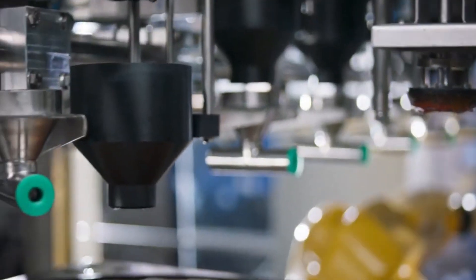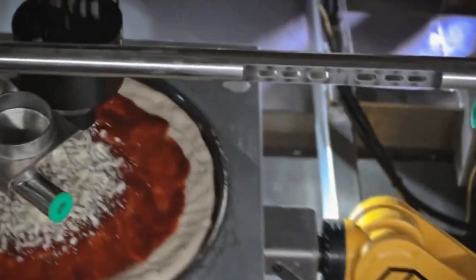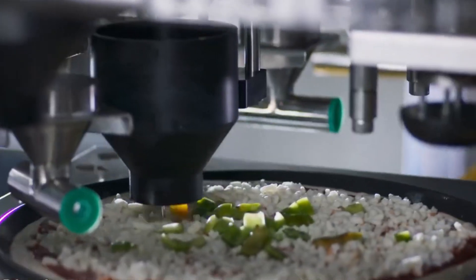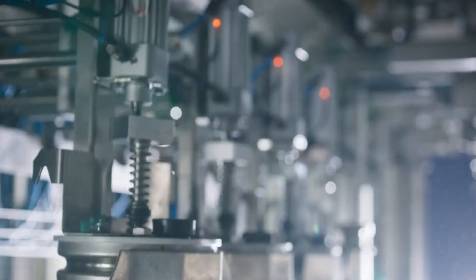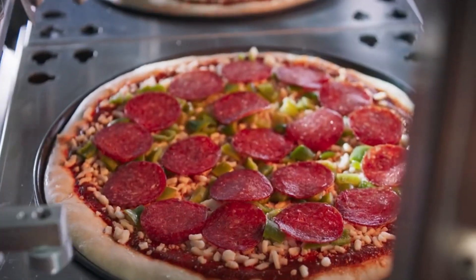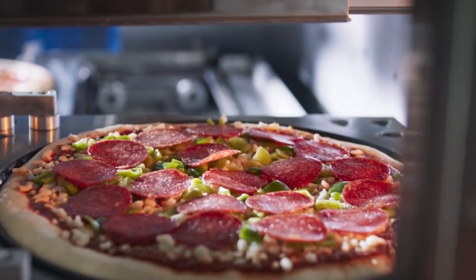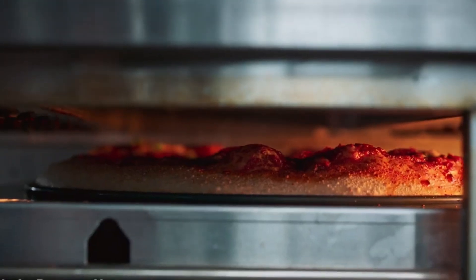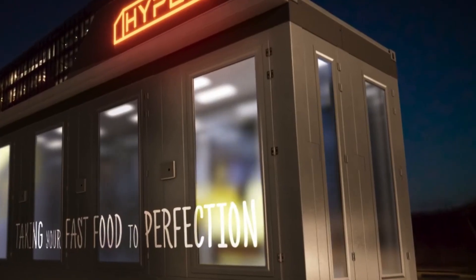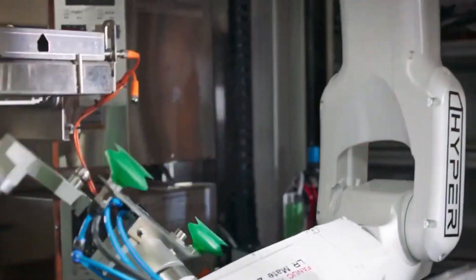Udi Shamai, a seasoned veteran in the fast food industry, has a long history of building restaurants from the ground up. He previously served as CEO of Domino's Pizza Israel and currently owns Pizza Hut Israel. Shamai's latest venture, Hyperfood Robotics, introduces fully automated restaurant concepts that prepare food without any human intervention.